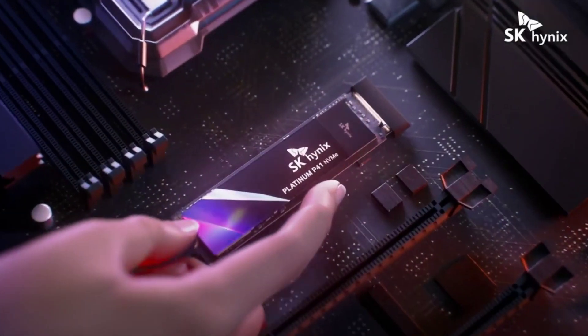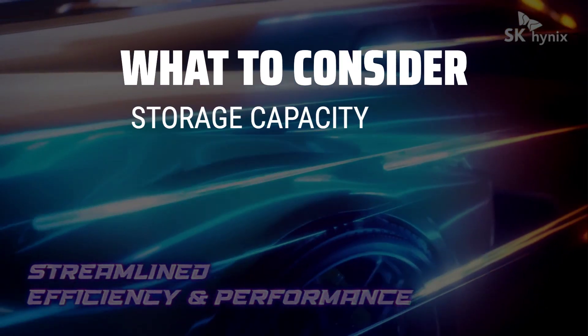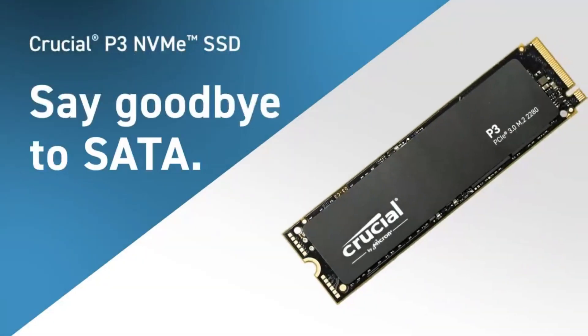The best SSDs is probably one of the most crucial components in your computer setup, offering lightning-fast speeds and reliable storage solutions. When choosing the best SSD for your needs, consider factors such as storage capacity, read and write speeds, compatibility with your system, and reliability of the brand.